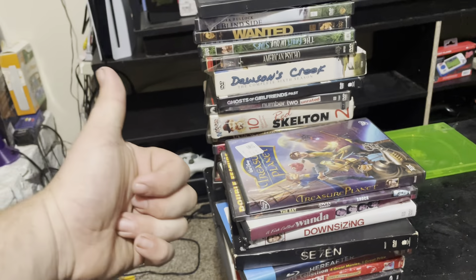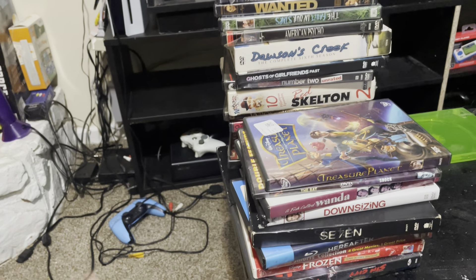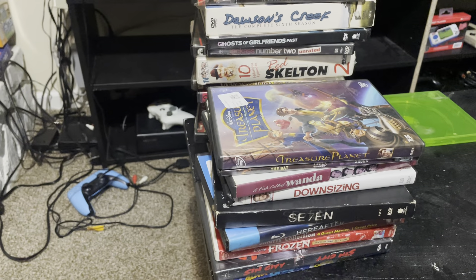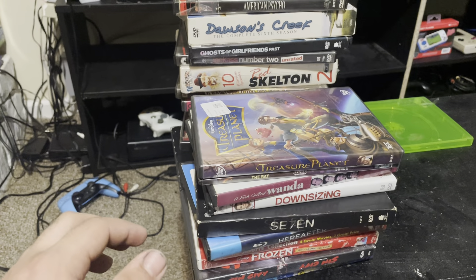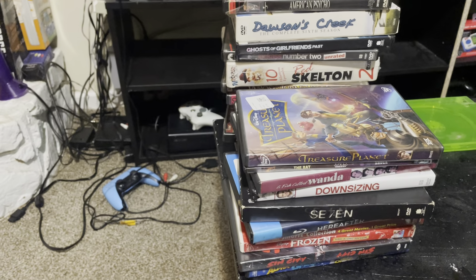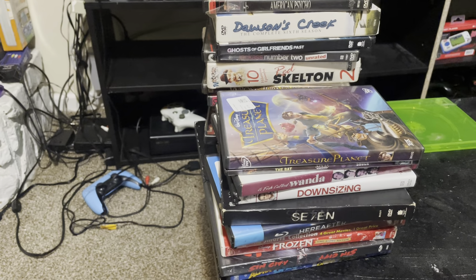If you guys are going to enjoy the video go ahead and smack the like button, comment down below, subscribe. I'm not sure if all the movies are in here, we're gonna go through and check them out. I got a bunch of movies and this will be part one because I got a whole garbage bag in my car full.